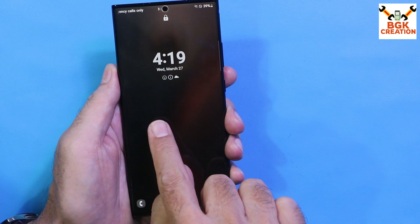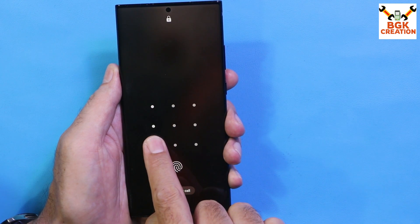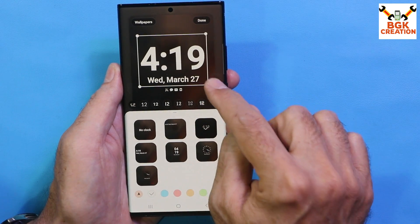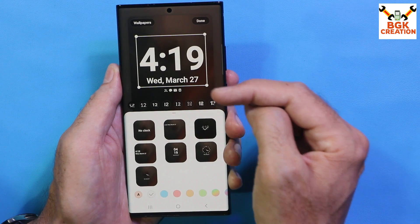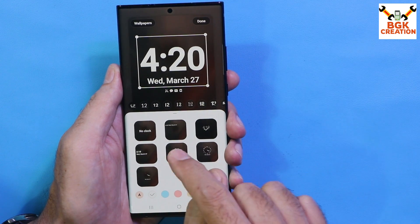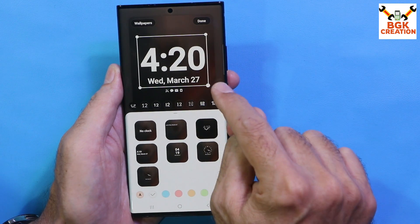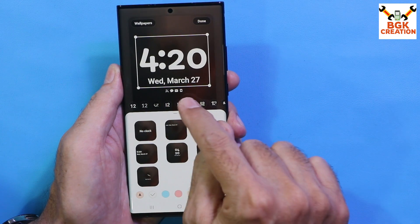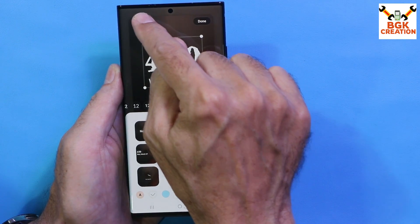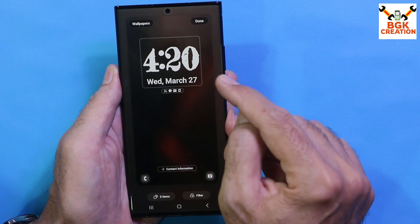An amazing One UI 6 feature: if I long-press the lock screen, it shows the pattern or selected unlock option, and after unlocking I can customize the lock screen directly from there — no need to go into settings. I can select the clock, choose from different clock faces, change the clock size, and change the clock font. Customization options are extensive.